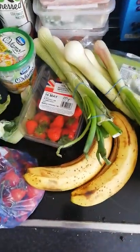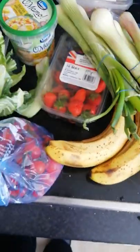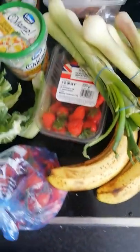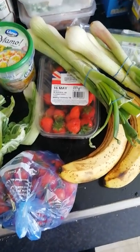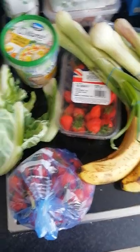So that's everything I got. The main meal I'm going to make is spinach, mushroom, cut-up onion, and tomatoes - tomatoes are also good for snacking. Maybe a side salad to go with it, and then strawberries for snacks. That's my meals sorted for the next couple of days hopefully. Thanks for watching.